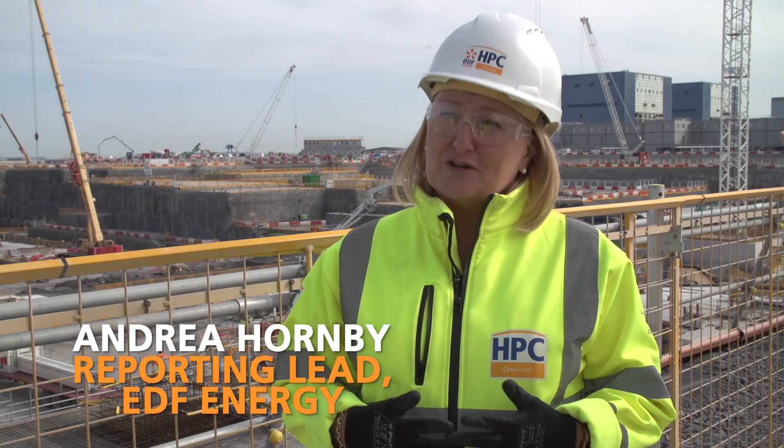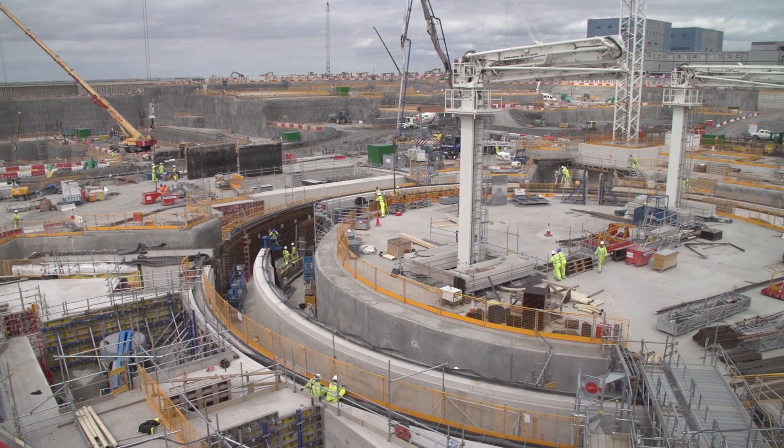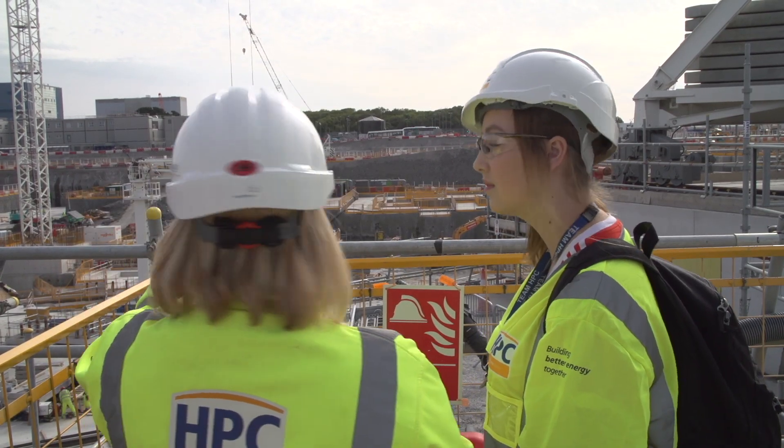I'm Alicia's mentor on the Project Controls apprenticeship scheme. I've been in this industry for 35 years. It's really good for me to pass on my skills and knowledge, both in Project Controls and my nuclear experience, taking her through this exciting qualification with the UCITB.